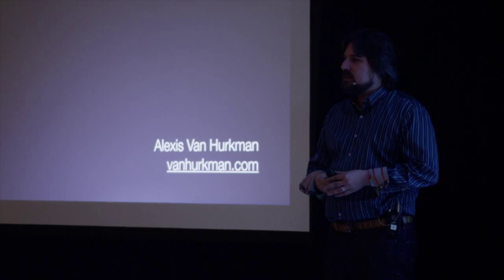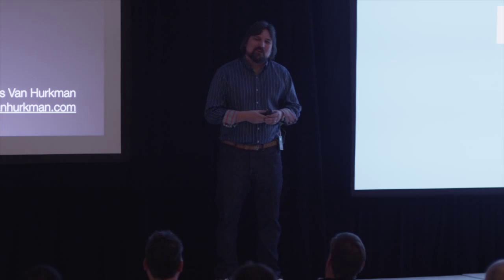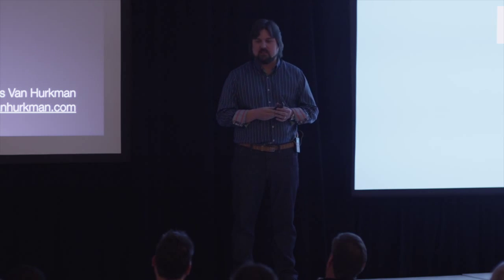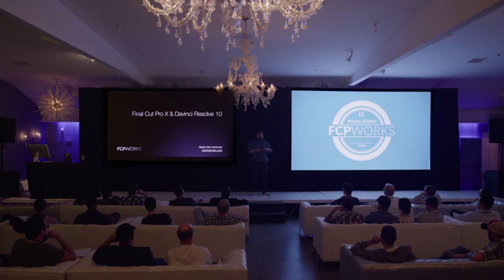I just updated the Color Correction Handbook, so my publisher is always mad when I don't mention it. I am talking about DaVinci Resolve 10.1. It's a new version that's come out in lockstep with Final Cut Pro 10.1. Forgive me if I get the names interchanged, because it's really hard to keep track of them.